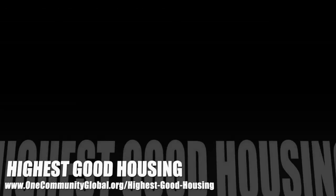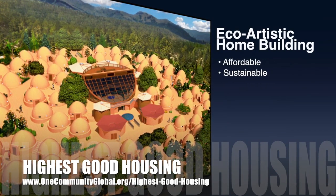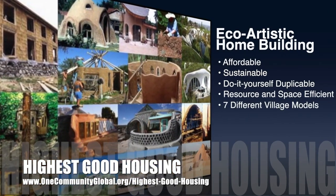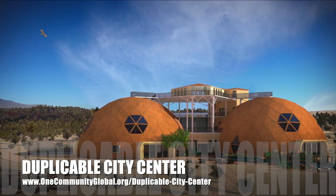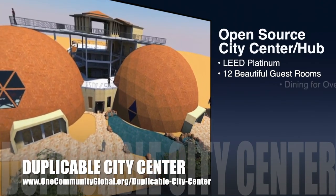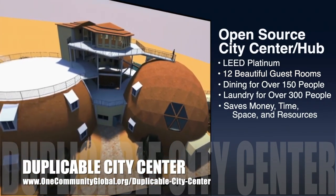The One Community approach to highest good housing is eco-artistic home building that is affordable, sustainable, do-it-yourself duplicable, resource and space efficient, and consists of seven different sustainably constructed village models. One Community is also creating an open-source duplicable city center designed to be LEED Platinum certified, provide 12 guest rooms, dining for over 150 people, and laundry and recreation space for over 300 people, all while saving money, time, space, and resources.